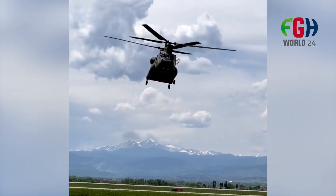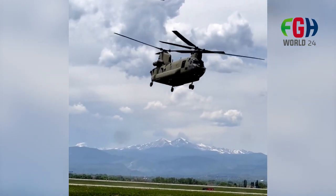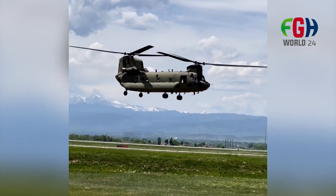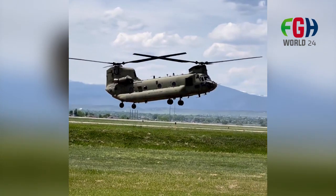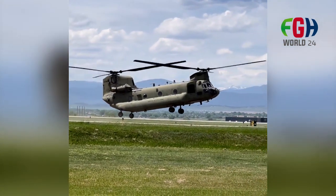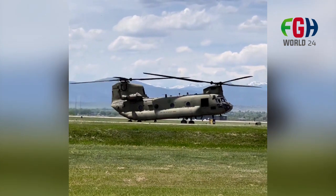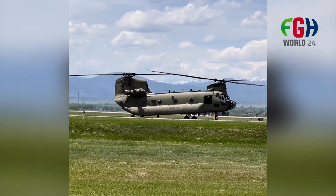Vertical Replenishment. One of the unique capabilities of the Chinook is its ability to conduct vertical replenishment at sea. This involves delivering supplies to ships at sea by hovering over the vessel and using cargo hooks to transfer goods. This capability is particularly valuable for supporting naval operations.